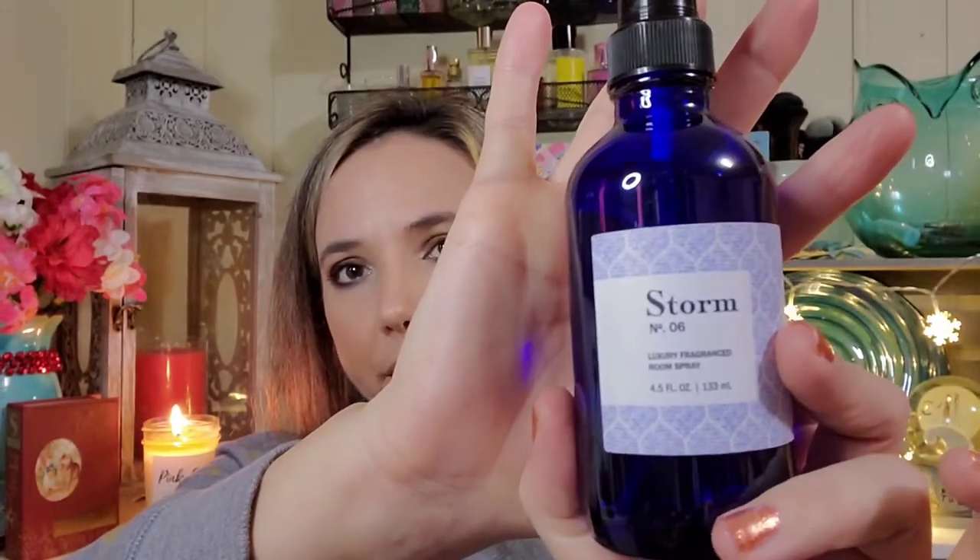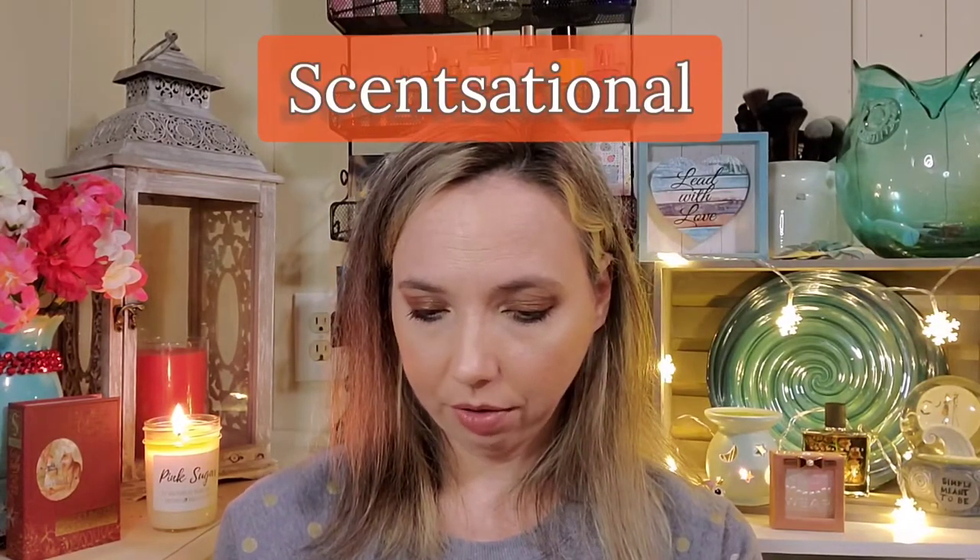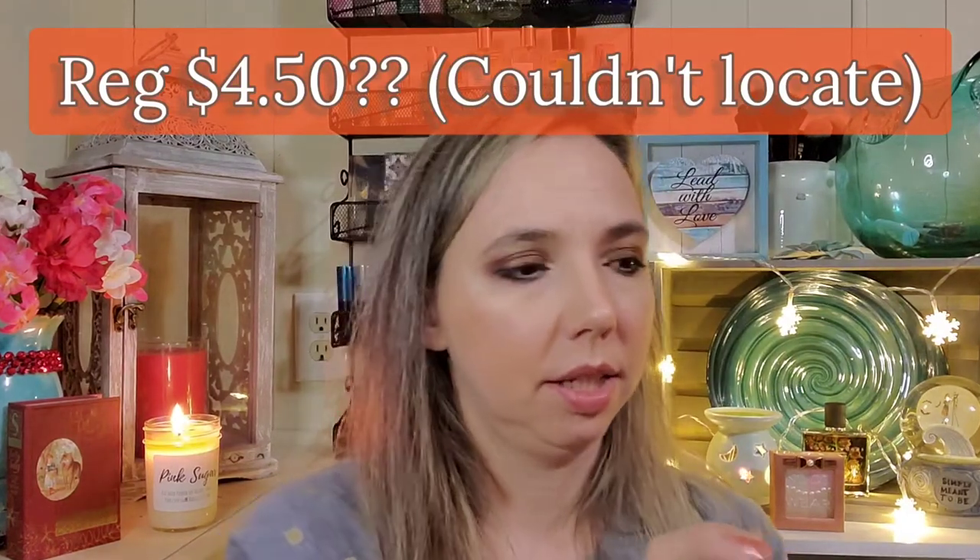I've been wanting this scent in the candle — I keep seeing it but I have so many candles. It's called Storm. I love this brand; I'll look it up and let you know because it doesn't say on the bottle. This one is a room spray, and since I have a lot of candles I thought this would be handy. It was only three dollars and it smells amazing — kind of citrusy, fruity, almost like a sweet grapefruit.